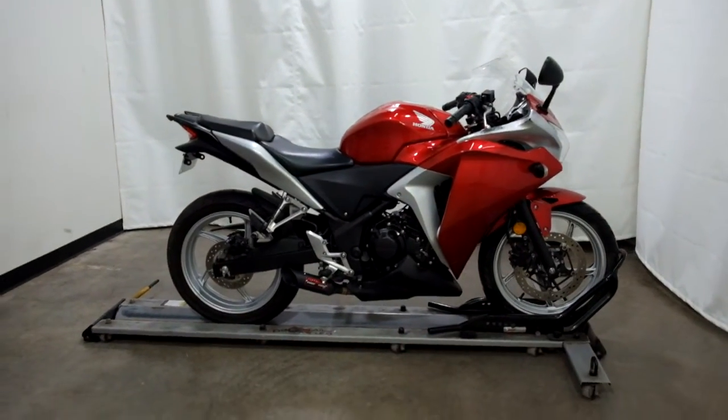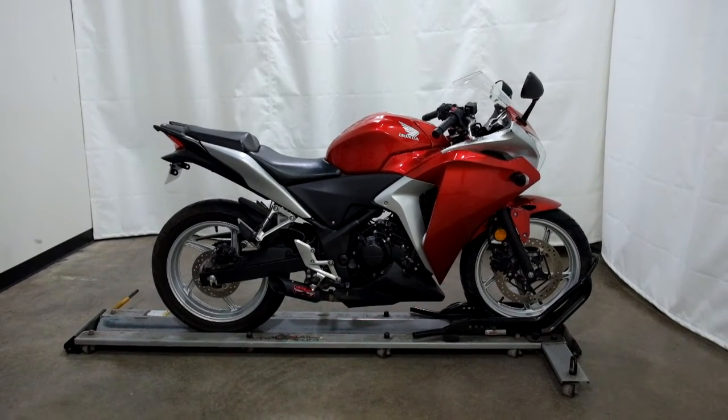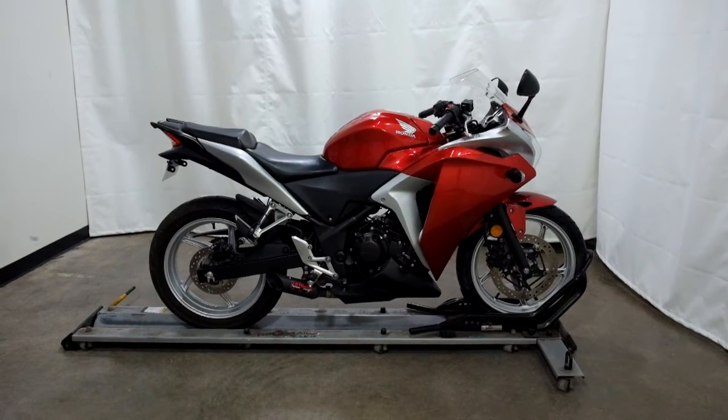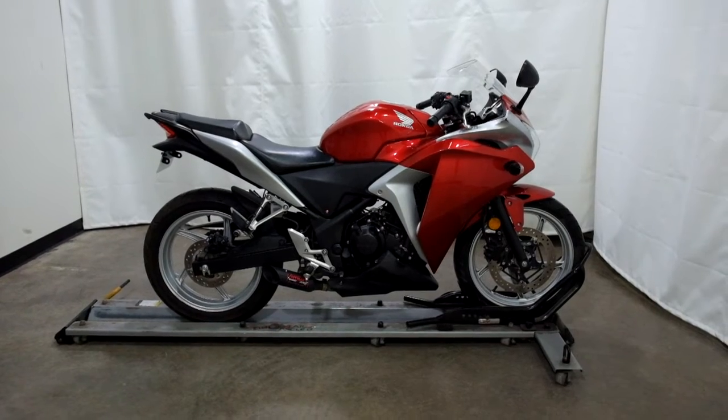This 2012 Honda CBR250R is an outlet motorcycle, which means it will be sold as is. Thank you for shopping at SimplyRideUSA.com.